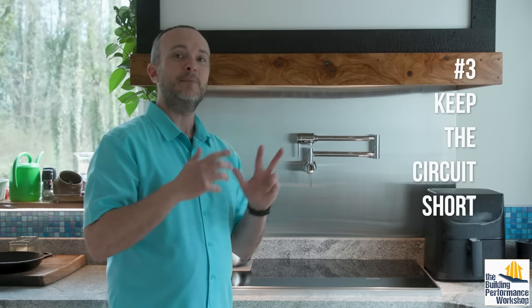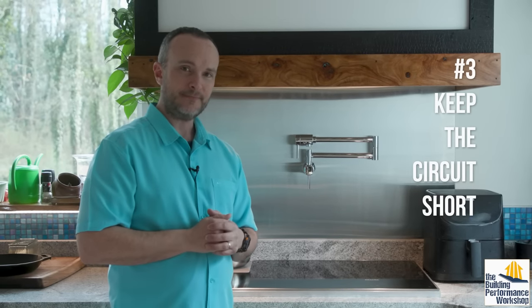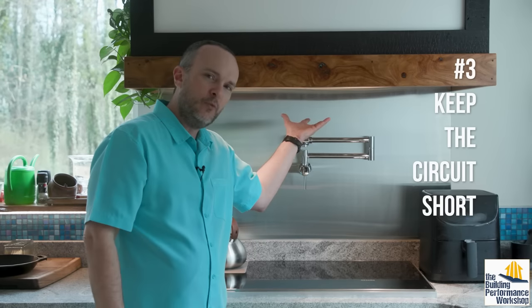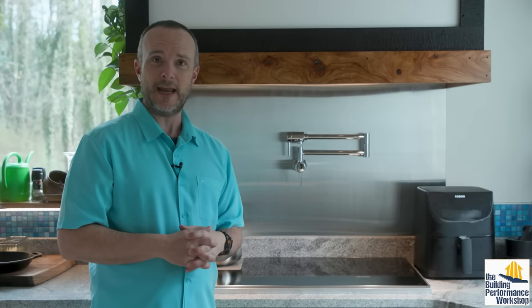The third rule is: try and keep the circuit as short as possible, so that makeup air is delivered into the space as close as possible to where it's being exhausted. These rules are not hard and fast — my scientist friends who are physicists studying ventilation have pointed out that you can break them. And it's true, you can. With that said, let me show you what we designed.